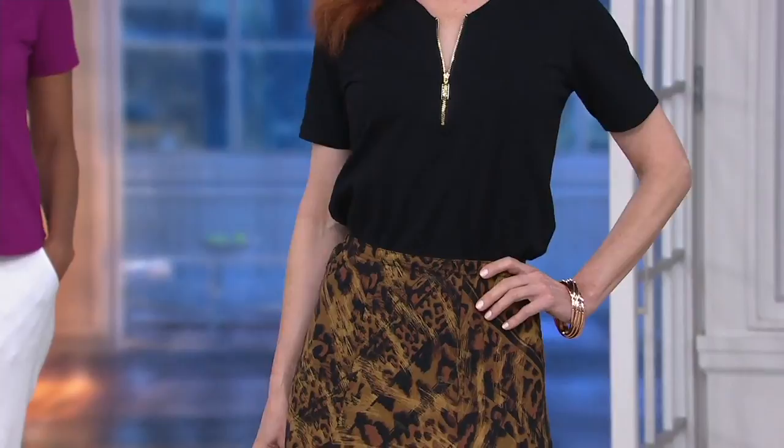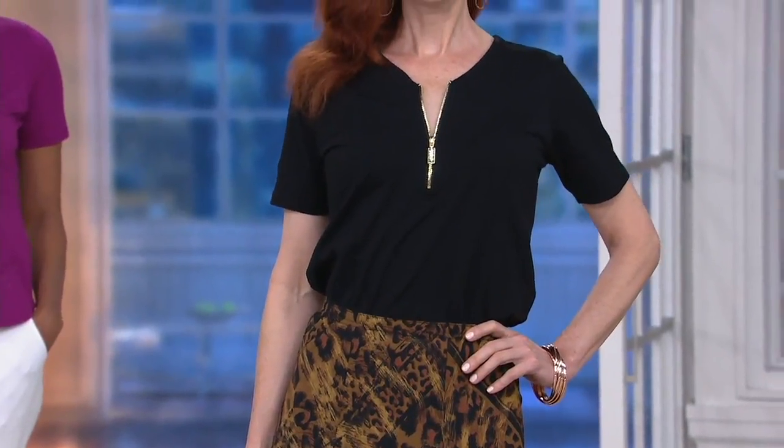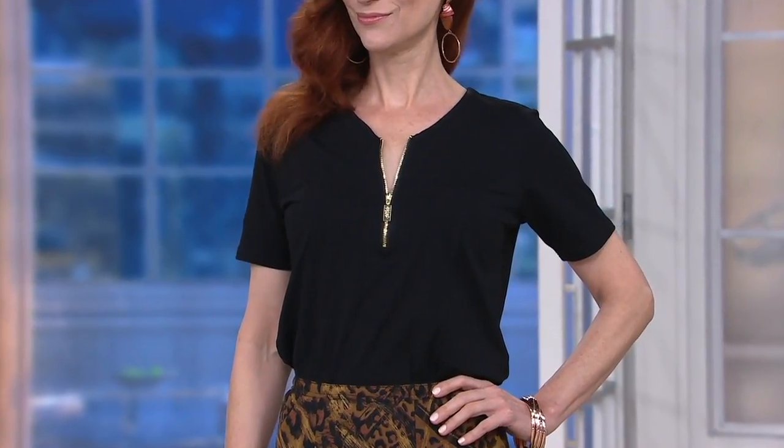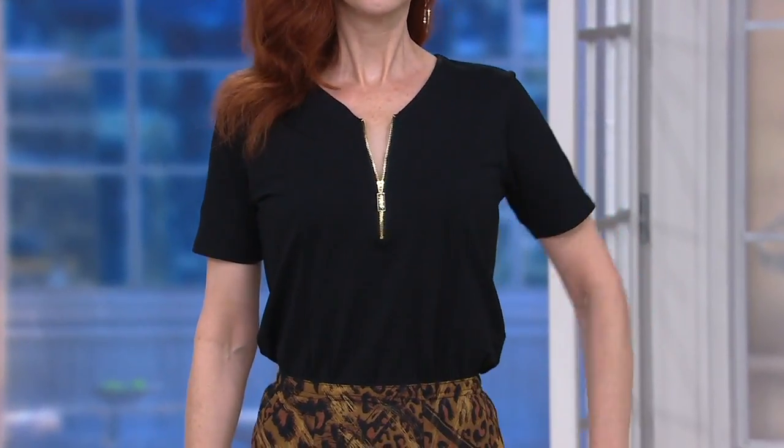But right now we're talking about the essential V-neck zip short sleeve top. It's often that we have an essential top that's kind of basic, which is great. But why not have something that almost has the work done for you? That zipper acts, in my opinion, as kind of like a jewelry piece. So you don't have to do anything but add a very simple earring.